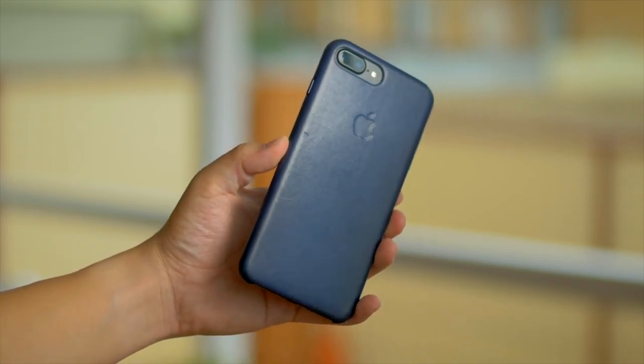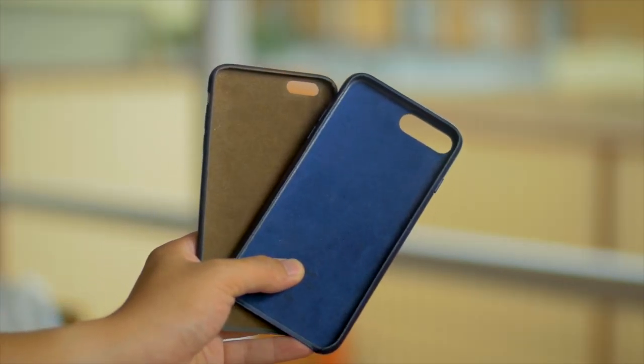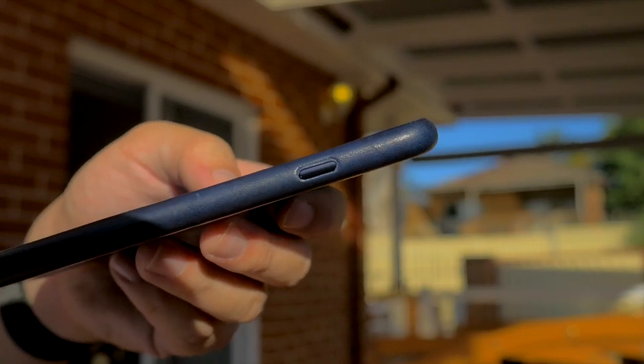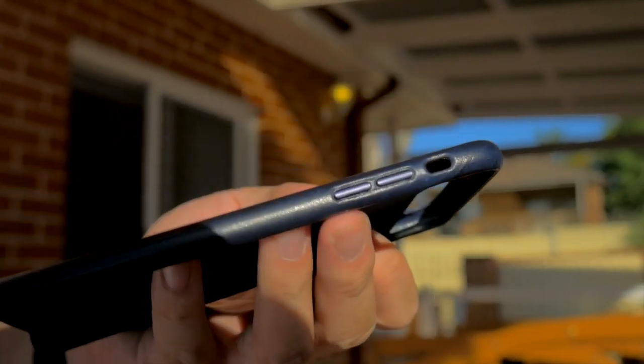It'll give it a nice characteristic look that I think is quite personable. Otherwise the inner felt lining has been doing a fairly good job of keeping the phone safe from any potential dust scratches, and the buttons remain really nice and tactile, which is something that I couldn't say about the old iPhone 6 case.